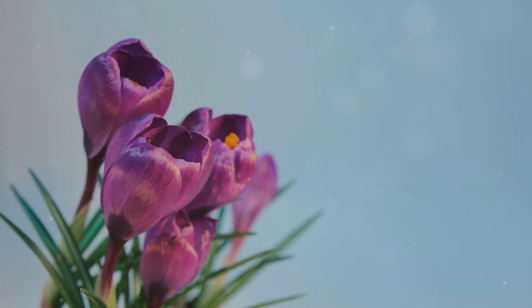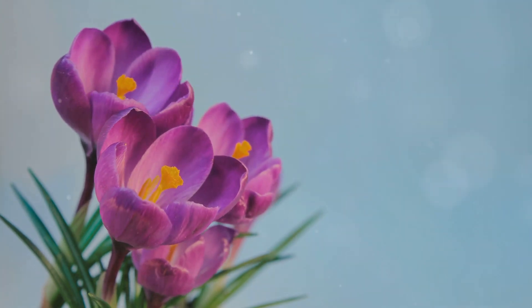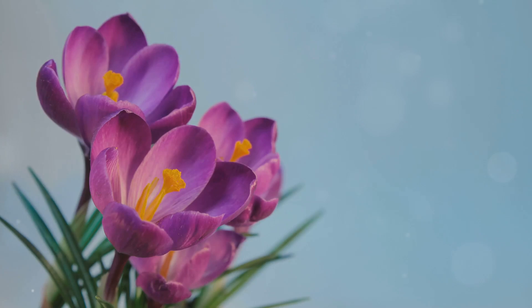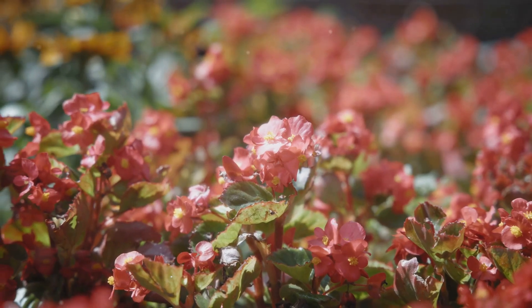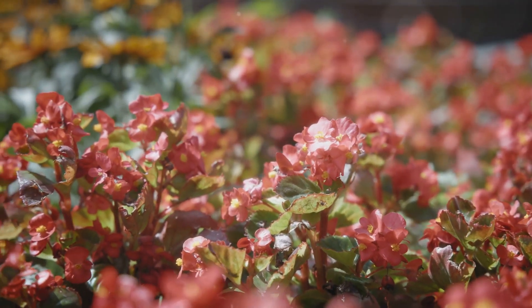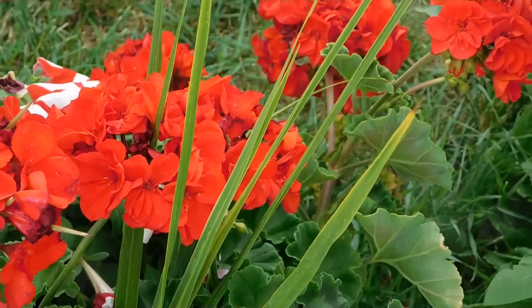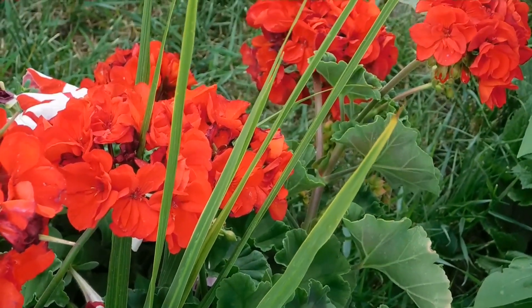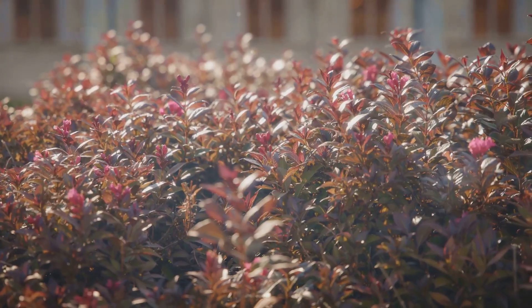Imagine a garden that's a vibrant tapestry of life — a sanctuary where blossoms unfurl their delicate petals no matter the season. Picture yourself walking through a pathway lined with flowers that greet you with their vibrant hues and intoxicating fragrances, creating a sensory experience that changes with the seasons. From the first hints of spring when the world awakens with fresh blooms, to the quiet beauty of winter where resilient flowers stand as a testament to nature's enduring spirit.